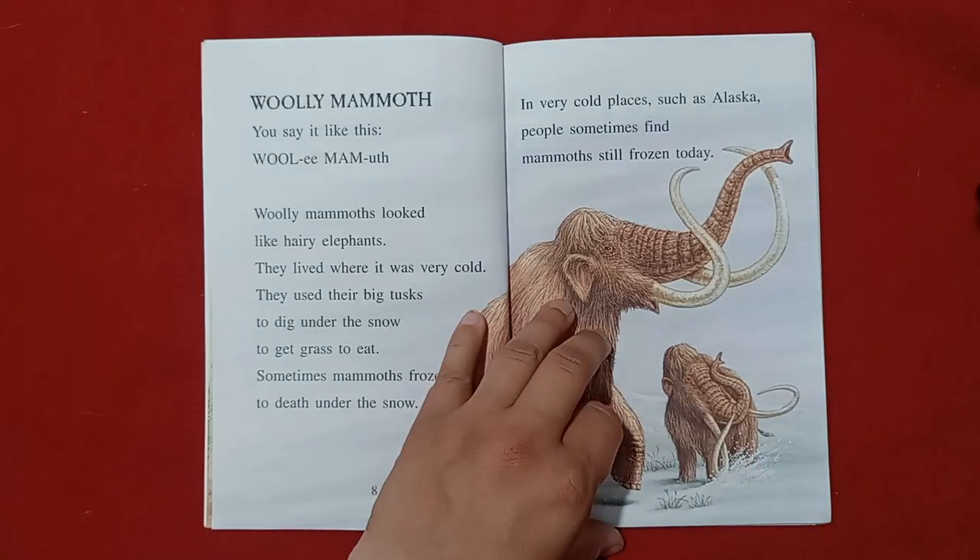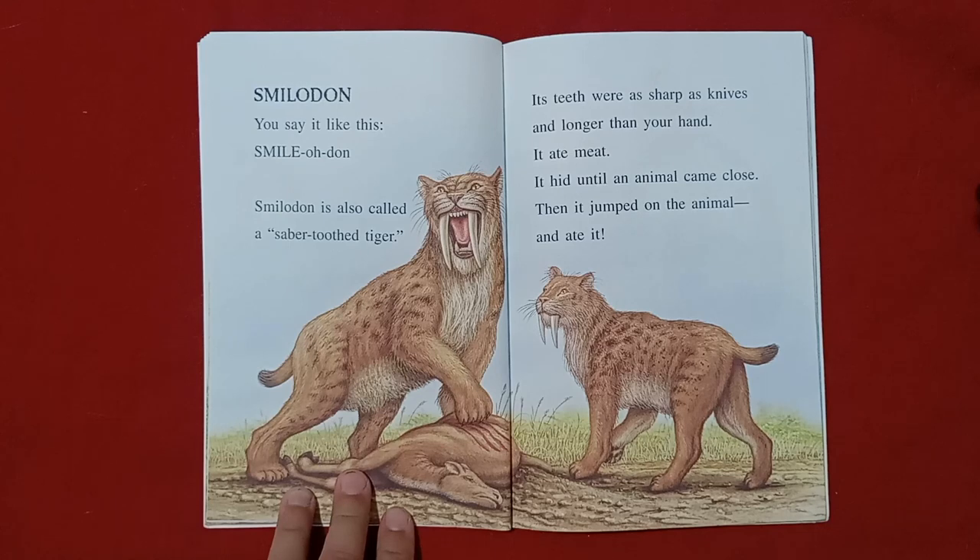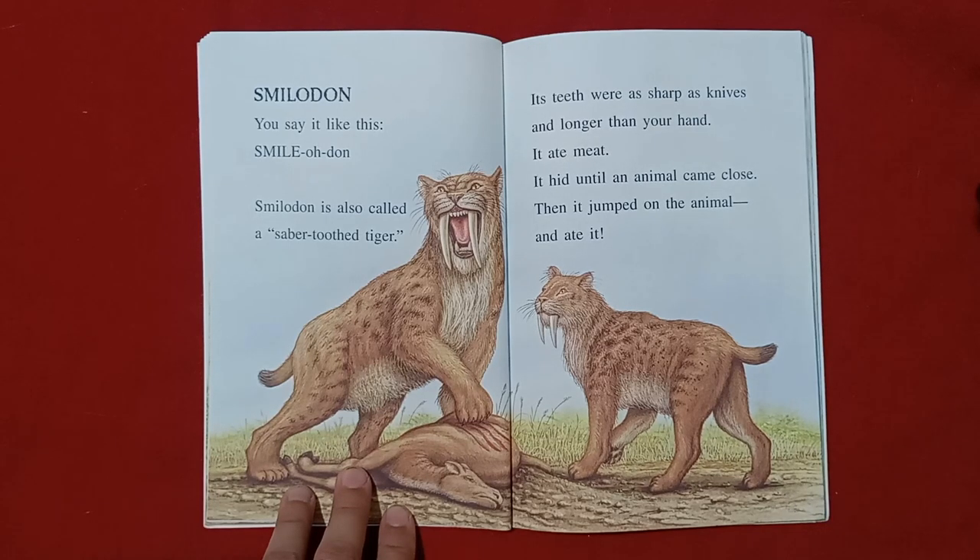Can you believe that? Smilodon is also called a saber-toothed tiger. Its teeth were as sharp as knives, and longer than your hand. It ate meat. It hid until an animal came close. Then it jumped on the animal and ate it.